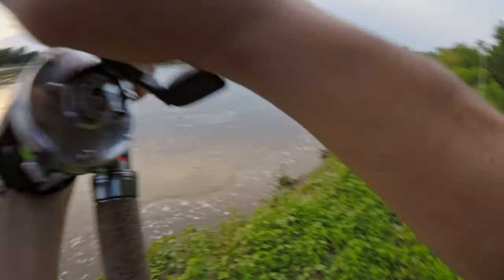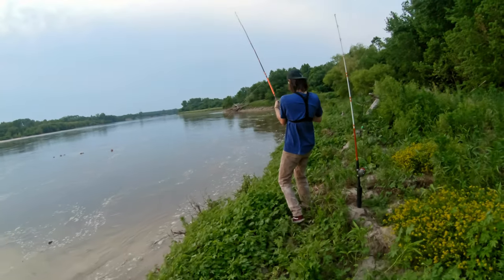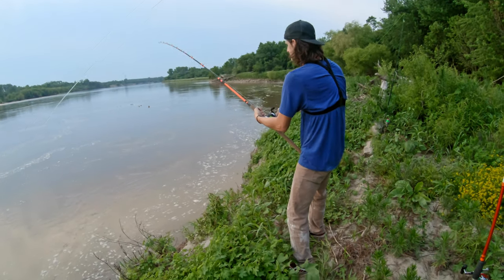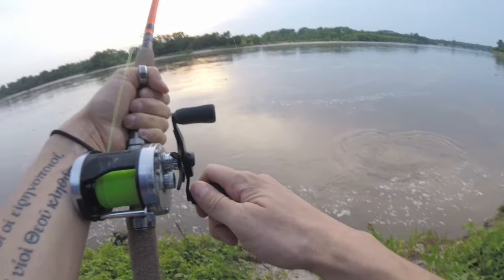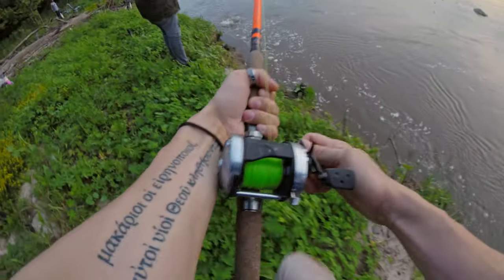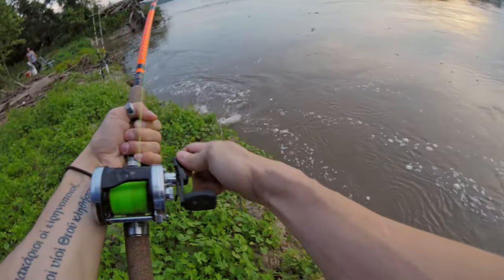Oh nope — there's something on there. He's just swimming up with the current. He's got a little fight to him. He's going down, ain't he. Here let me come underneath, let me get around here. Woo! You got a blue! A little blue, eh?